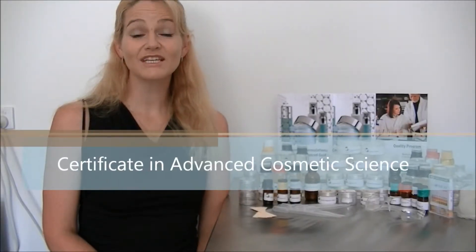Hello and welcome to your studies with the Institute of Personal Care Science. You have enrolled in the Certificate in Advanced Cosmetic Science, which has been designed to rapidly upskill those with a science-related background or prior formulating experience.